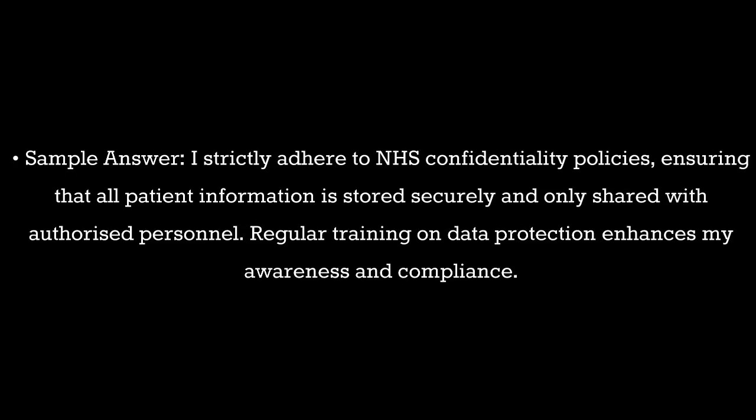Question 5. What strategies do you use to maintain patient confidentiality? Sample answer: I strictly adhere to NHS confidentiality policies, ensuring that all patient information is stored securely and only shared with authorized personnel. Regular training on data protection enhances my awareness and compliance.